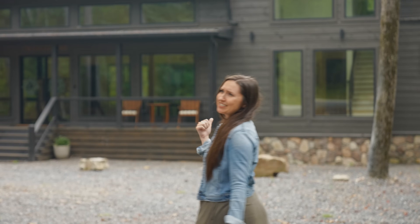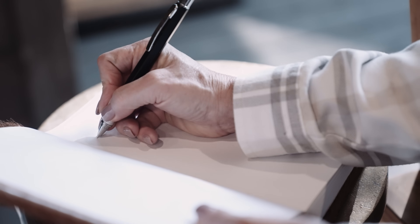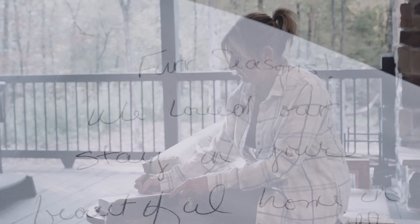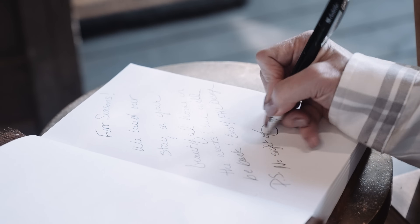I hope you guys enjoyed the home tour. I guess I'm staying a little bit longer than intended — I have no idea where my mom went. Maybe she's on her Bigfoot hunt. First seasons — we loved our stay in your beautiful home in the woods. We will be back. Best, FHL design.